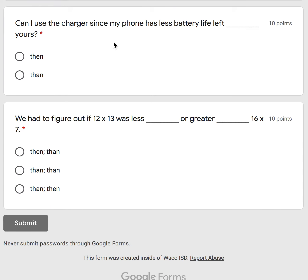Can I use the charger since my phone has less battery life left than yours, or than yours? Can I use the charger since my phone has less battery life left than yours?